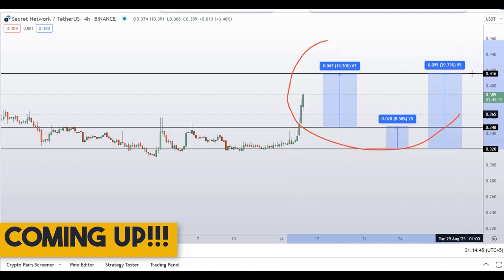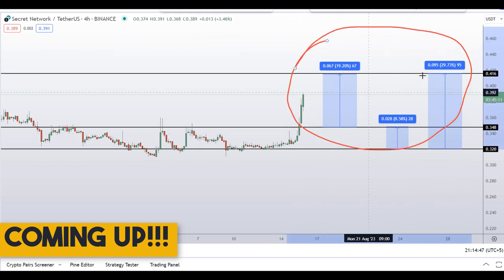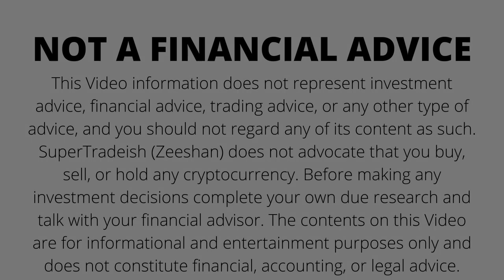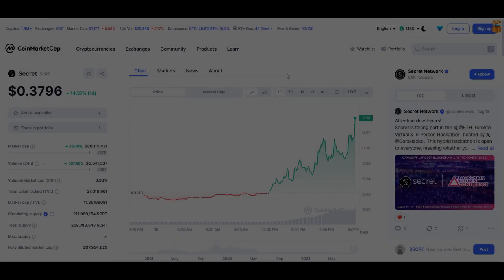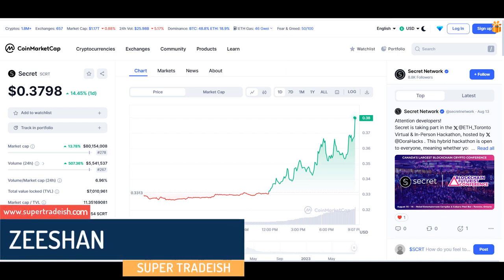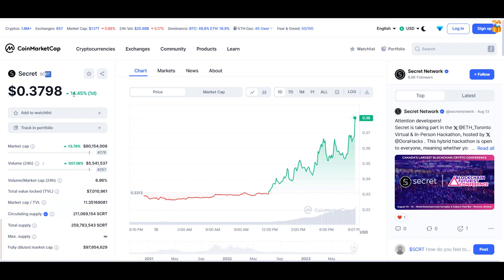On Secret Network, Secret Coin, you have two dip scenarios with three targets — one could give you around 30 percent gains and 20 percent gains. Hello guys, my name is Zeeshan and welcome to Super Tradish YouTube channel. In this video I'll talk about Secret Network — the ticker symbol is SCRT — and as you can see at the time of recording, this coin is up around 15 percent so far with a huge increase in volume.